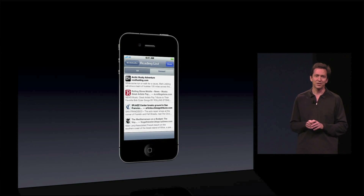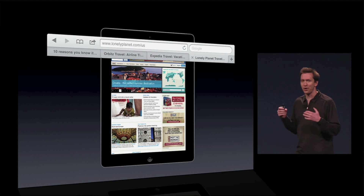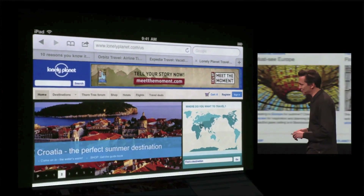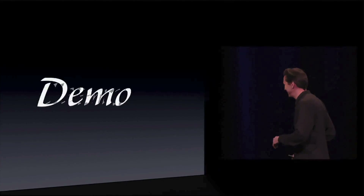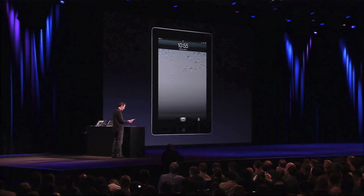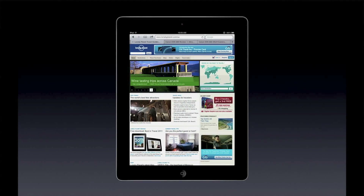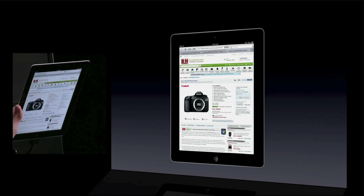And the next feature is Tab Browsing. We have added full Tab Browsing on Safari on the iPad. Let me just show it to you. So here I have an iPad running iOS 5. I'll launch Safari here. And the first thing you'll see with Tab Browsing is it is lightning fast to switch between windows now. Just tap on it, and you're there. It's great.